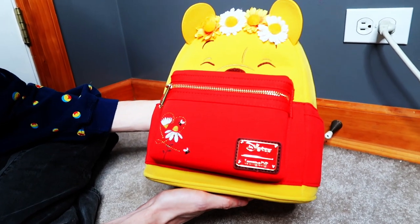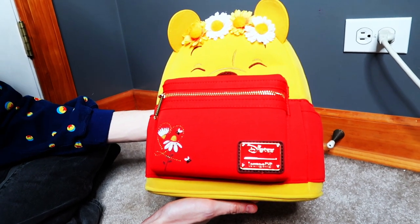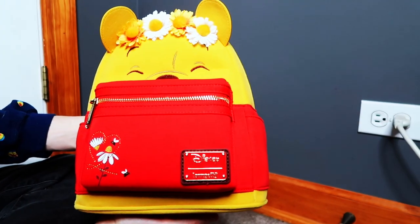It matches her stuffed animals perfectly, and she loves Winnie the Pooh and the characters. We're going to try to get some more Winnie the Pooh bags - we've actually got an Eeyore wallet coming, which will be really exciting to open. This one will be added to the collection and displayed.